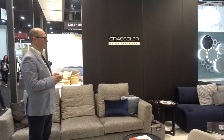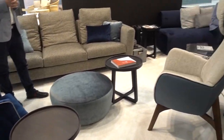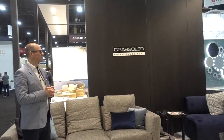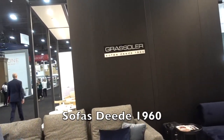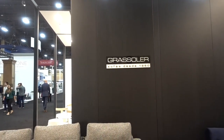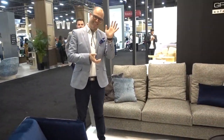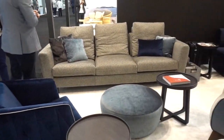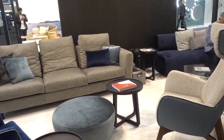The first booth I saw coming into the show is the Grasselier booth. I did not know what it meant — sofas since 1960 is what it means. The gentleman is here and the furniture is here from Barcelona, Spain, shipped here from Barcelona.